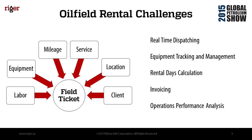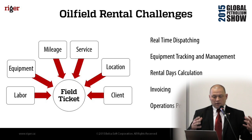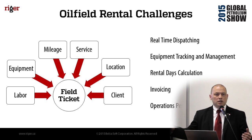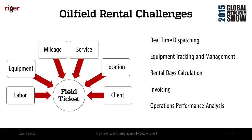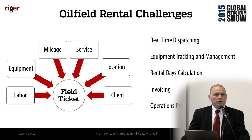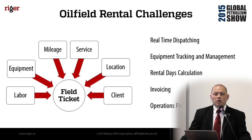The main challenge for oil fuel rentals is that you have labor, equipment, mileage, service locations, clients, and more all in one field ticket, and you need to track all those movements, which happen several times a day. In a busy season you can have like 100,000 transactions per month and you need to track everything.